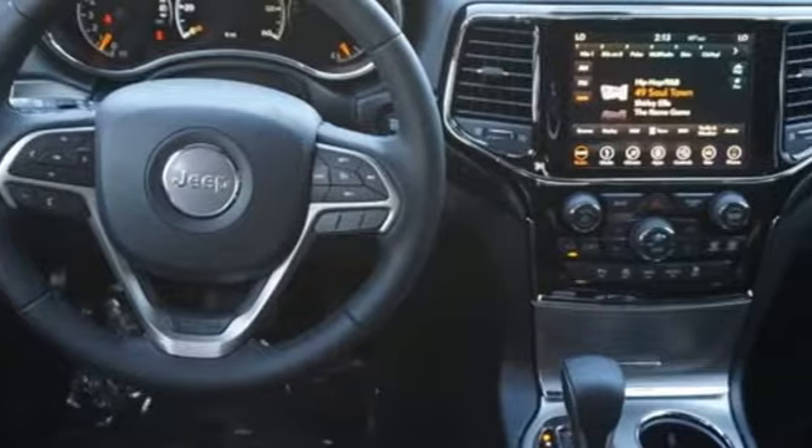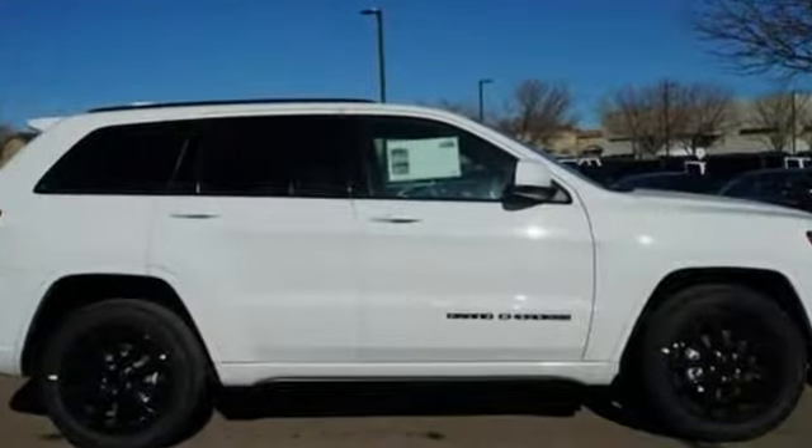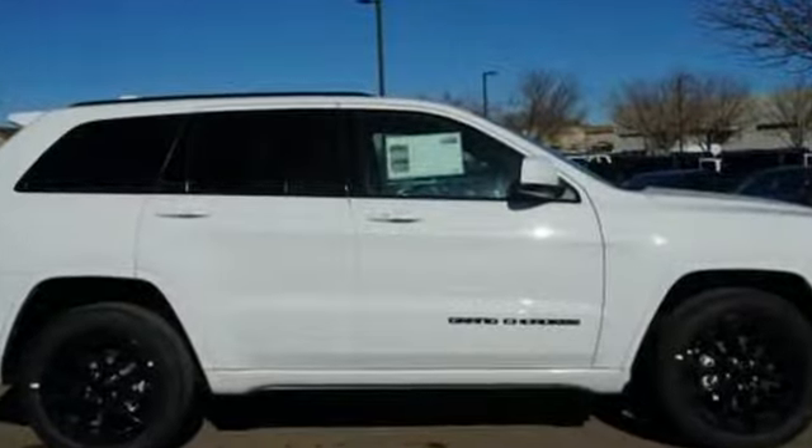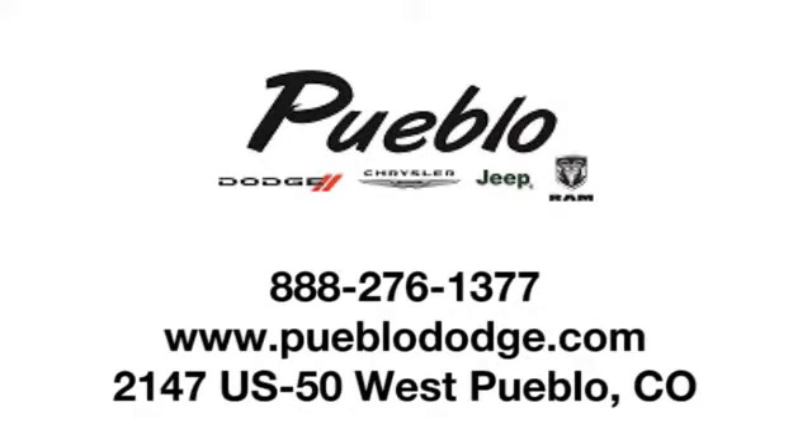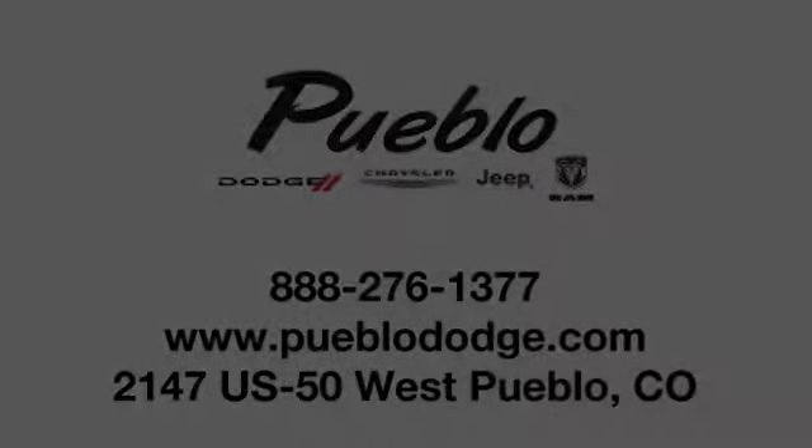Everywhere you want to go, anything you want to do, Jeep takes you there. See what it can do for you when you take it for a test drive. Discover family-owned Pueblo Dodge Chrysler Jeep today. We're conveniently located at 2147 US 50 West in Pueblo, Colorado.